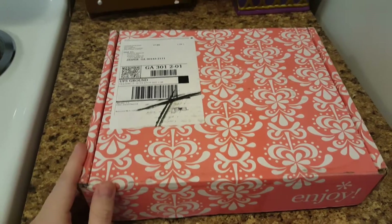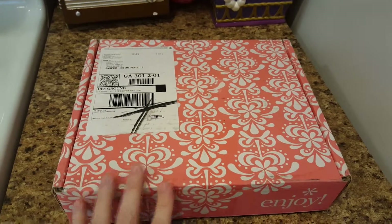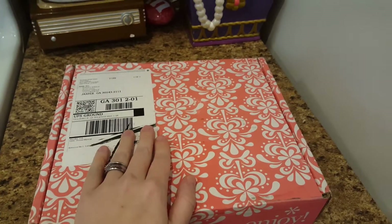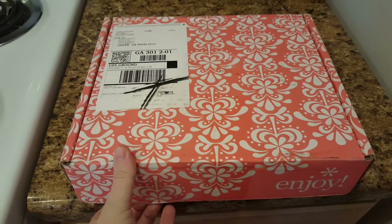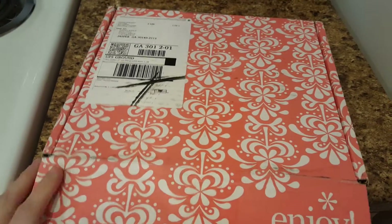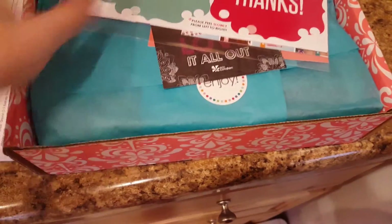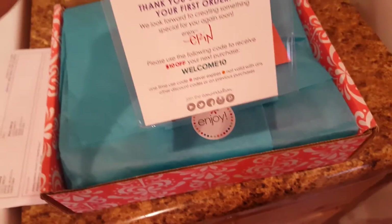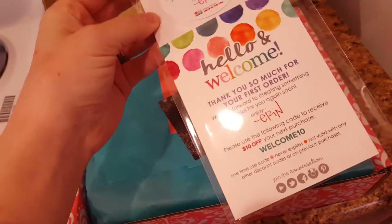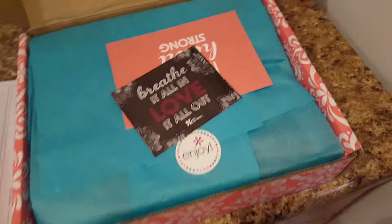I ordered an Erin Condren planner. I heard about it from one of my favorite YouTube moms, mommy with style, and I'm going to open the box. Let's just take a look — here we go — see what we got here. That looks like stickers, personalization labels.